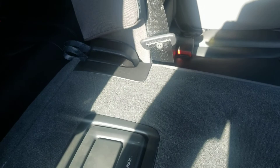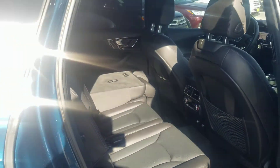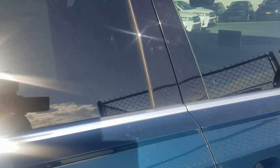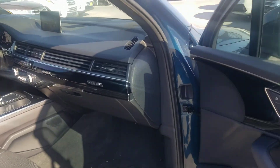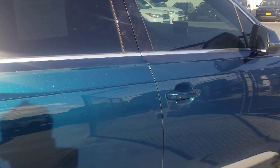Let me push it up and pull this up like this. There you go - I just wanted to show you the seat condition. Again, fantastic. All the buttons look great and the interior, as we checked out, looks fantastic.